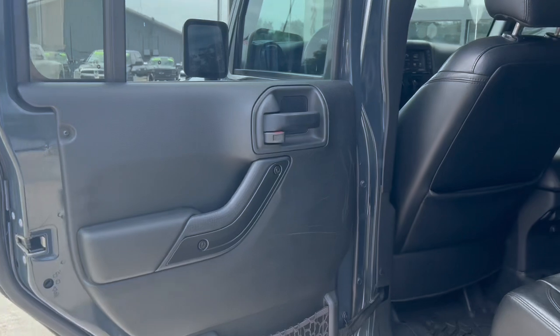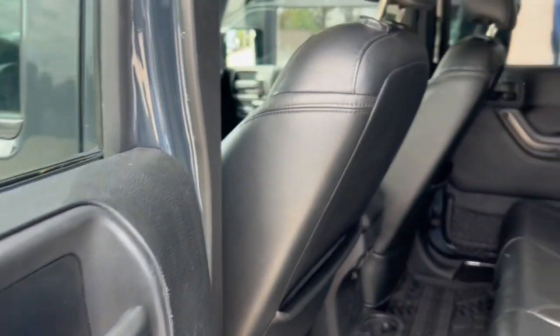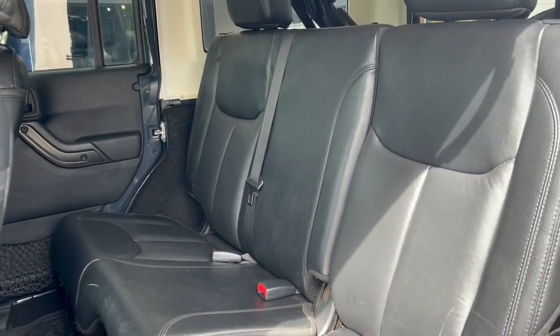There's the climate control — it's actually automatic as well. As we move into the backseat, it's a five-seater SUV, so that four-door Wrangler Unlimited gets you a full bench in the middle there.